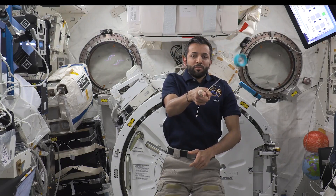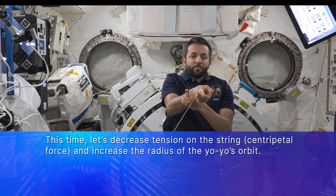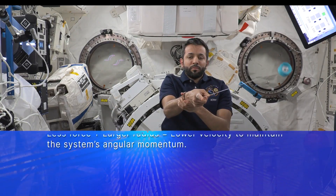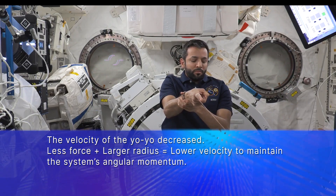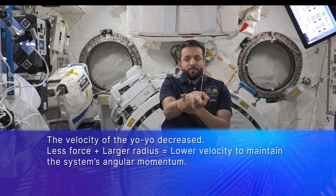Let's try this again, but this time I'll decrease the tension on the string, lowering the centripetal force and increasing the radius of the yoyo's orbit. If you thought the velocity of the yoyo would decrease, you were right. Since angular momentum must be conserved, if the radius of an orbit is increased, the velocity of the yoyo must decrease.